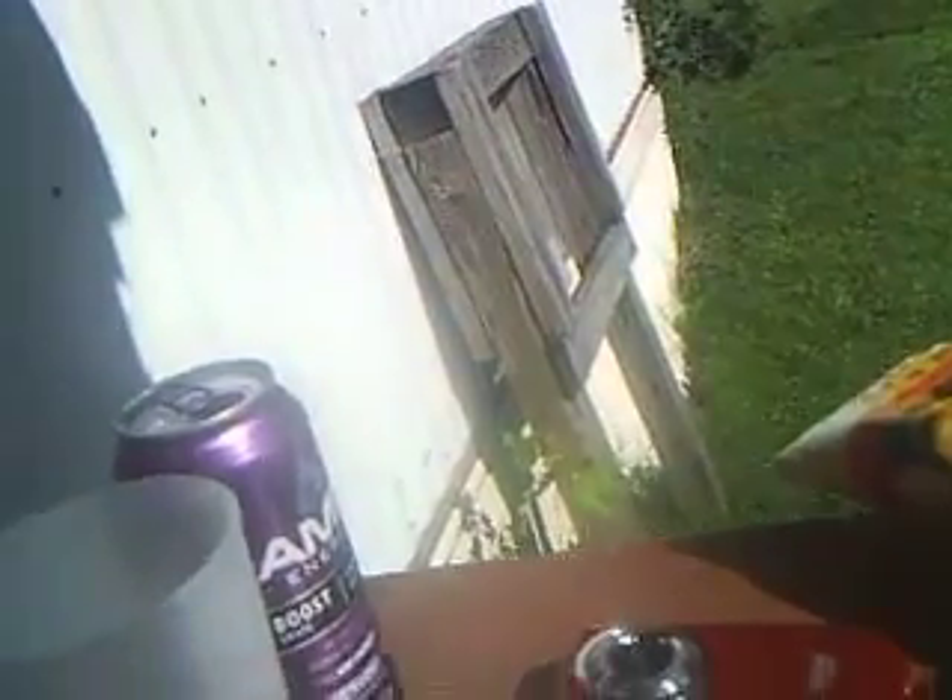Some other energy drinks like Red Bull have a really strong aftertaste — oh my god. But this barely has any aftertaste at all, so I highly recommend Amp Energy Boost Grape.